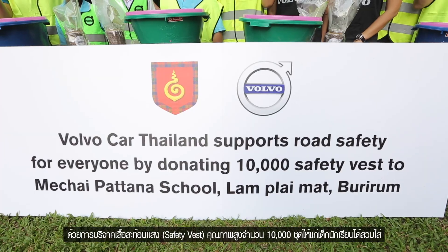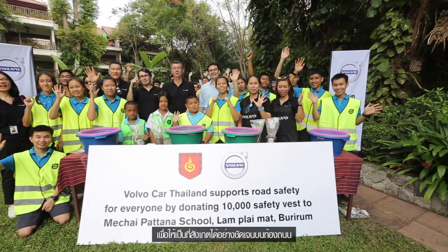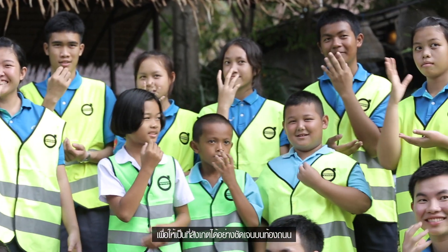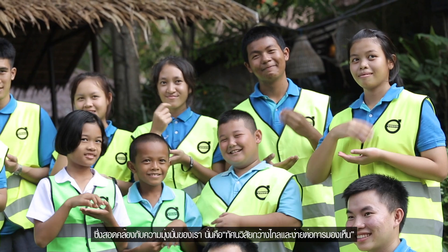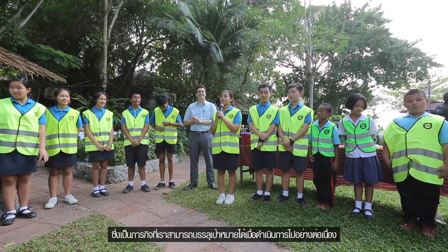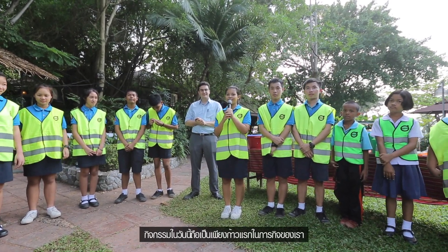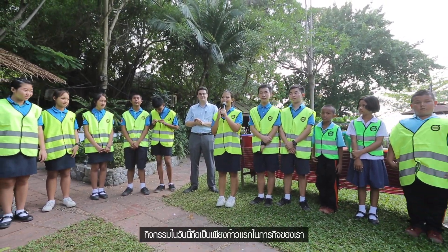We've donated 10,000 high-visibility vests for school children to wear so that they can be seen on the road. Our easy-to-understand mantra is simply: be seen. By working with the school, we aim to educate people on how to improve road safety in Thailand, because there is a lot more that collectively we can all do. This is just the first step of many, and we will continue on this path to improve road safety across the whole of the Kingdom of Thailand.